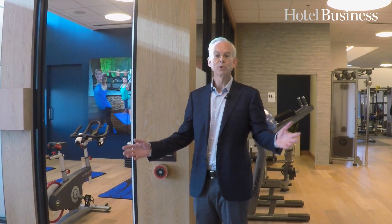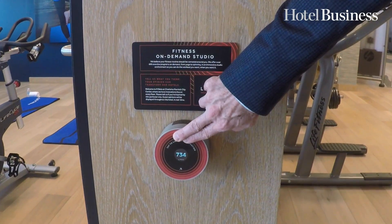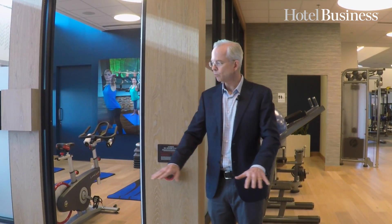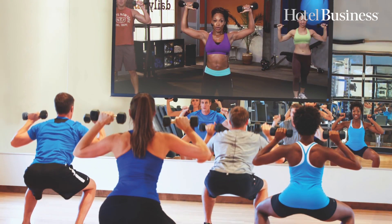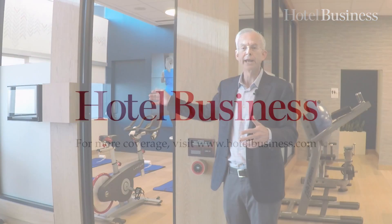We're in the Flex Fitness space, which is number one in the Marriott system and I really like it — I'm going to hit this beta button, that's how I show I like it. This space is flooded with natural light and a beautiful hardwood floor. Here we have the on-demand fitness studio where you can choose from over 600 videos with some of the world's best fitness instructors, whenever you want it, however you want it.